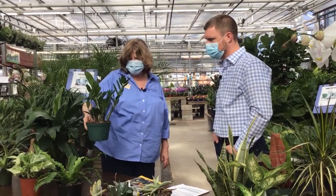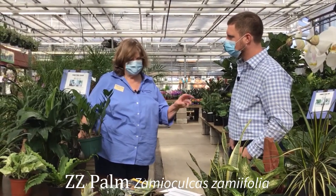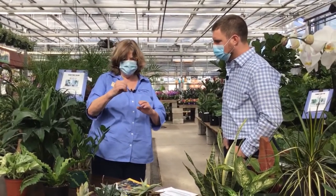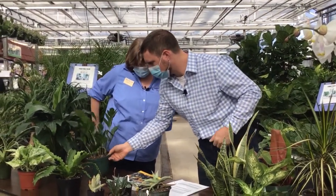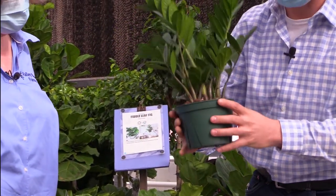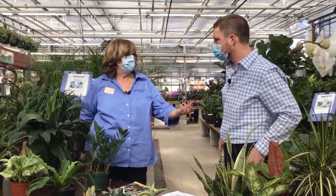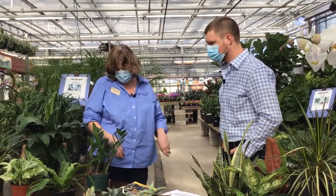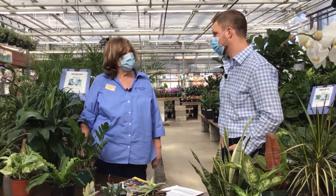This is probably one of the easiest plants for a beginner — this is the ZZ plant, or ZZ palm, Zamioculcas zamiifolia. It's bulletproof. You look in the roots and they have almost like these big knots on them — similar to asparagus fern roots — that hold water. So you could forget about it for a while and you'd just be fine.